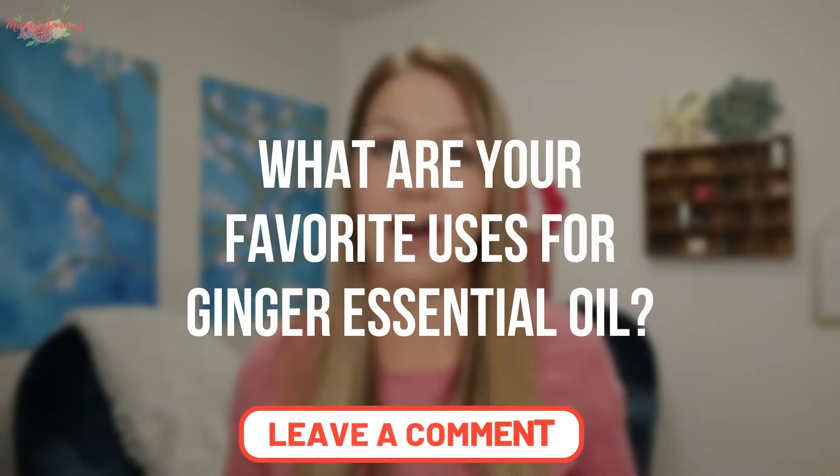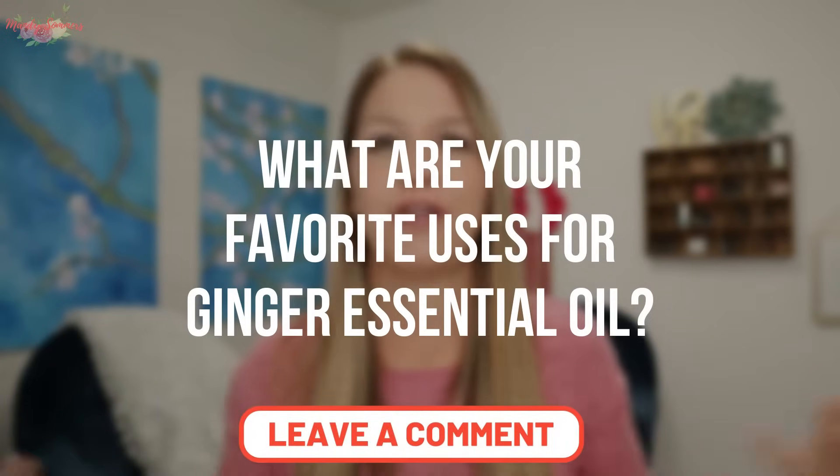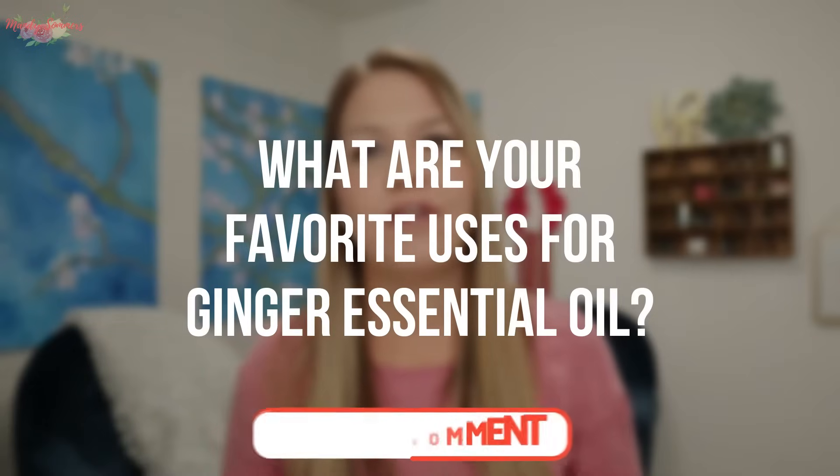Before I jump into this video, I always like to ask you what your favorite uses are for ginger essential oil so you can share them with our YouTube community. If you have a favorite use, please go ahead and put it in the comments below — we would love to hear from you.